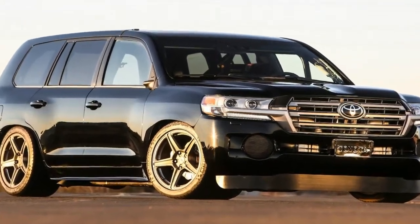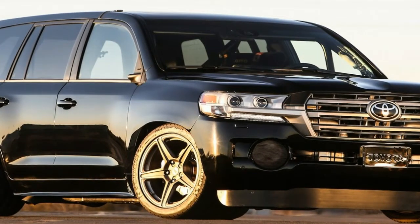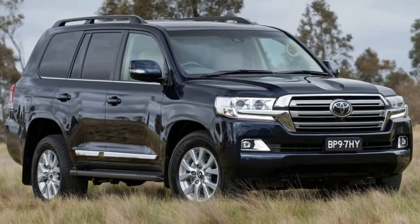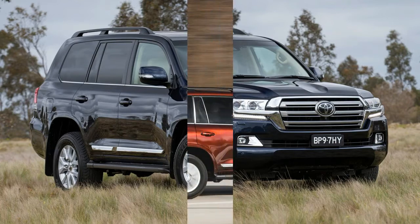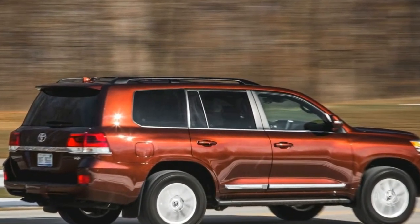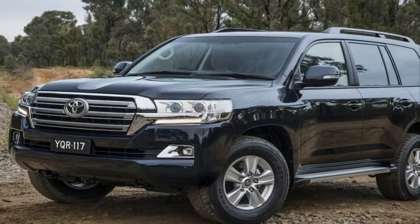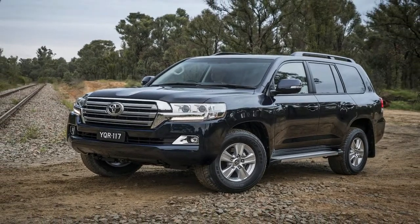To put the new Land Speed Cruiser in perspective, if it were a road car and not a SEMA concept SUV, it'd land at the number 7 spot of our fastest of 2016 list, between the 217 mph (349 km/h) Lamborghini Centenario and the 221 mph (356 km/h) Rimac Concept 1.